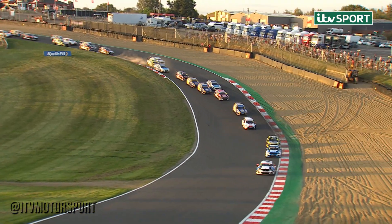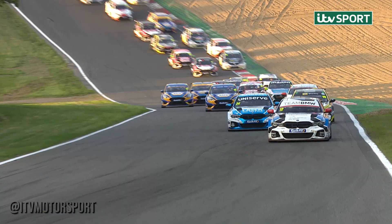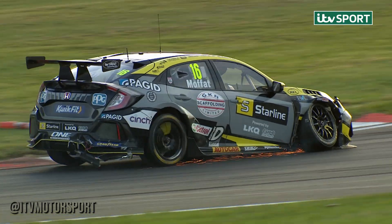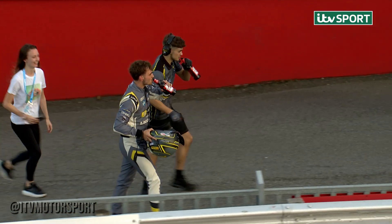It's Stephen Jelley from Jake Hill, and Josh Cook third. It worked out perfectly for Jake Hill because there was far too much wheelspin for Dan Rowbottom. He spun up and drew it, and then bang — a big hit from one of the Vauxhalls that broke the right front suspension.